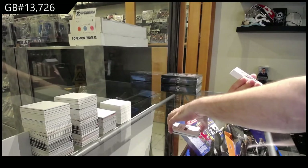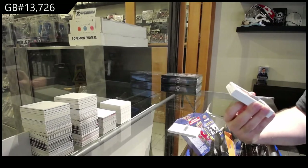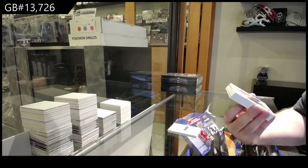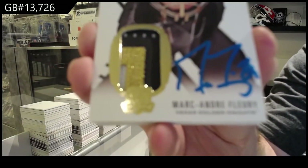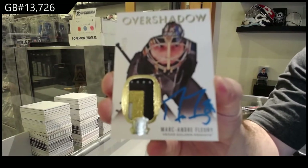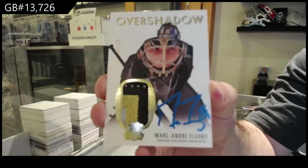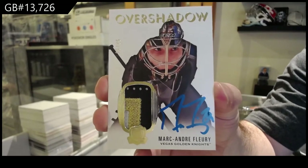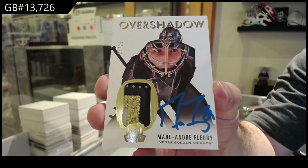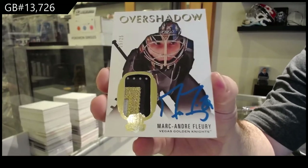For the Vegas Golden Knights, overshadowed patch auto — Marc-Andre Fleury.